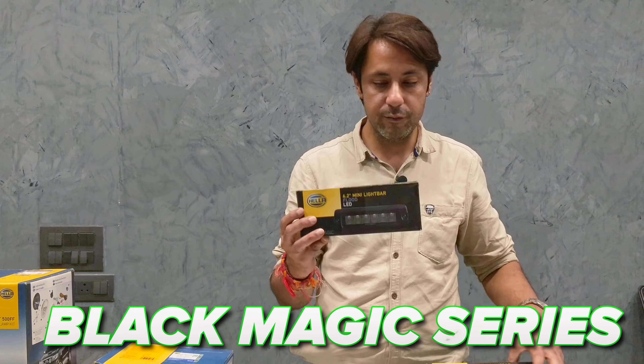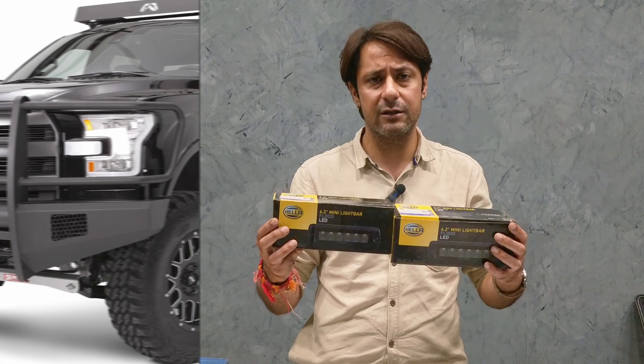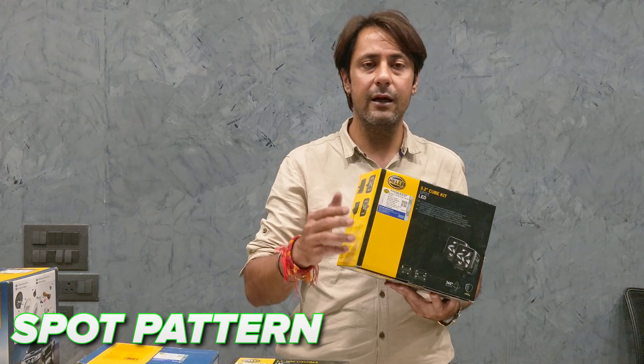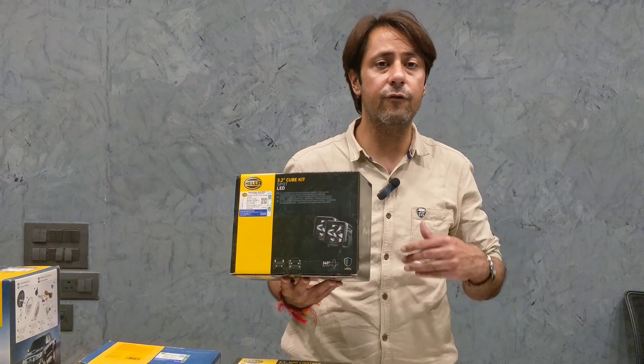Then we have Hella's Black Magic Series. There are different options, such as this 6.2-inch mini bar. You can mount it on bumpers or the roof, depending on your local transport and traffic rules. There is also a 3.2-inch cube bar. There is a spot pattern and a spread/flood pattern. Flood has a shorter range but a lot more width.